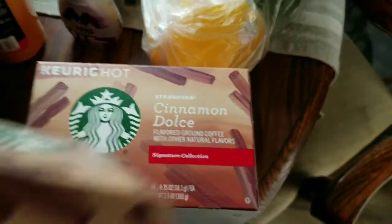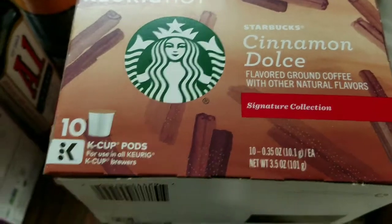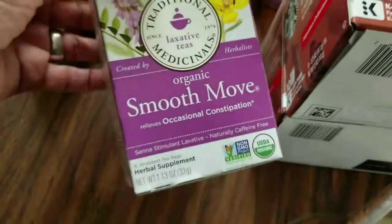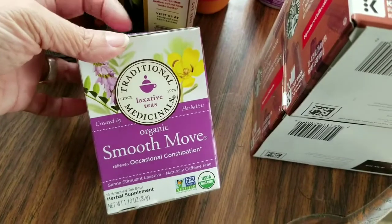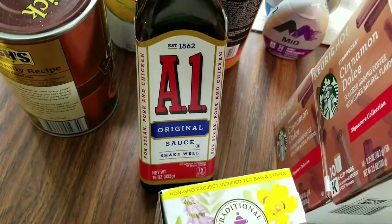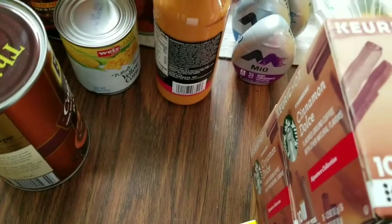I bought two of the Cinnamon Dolce Starbucks signature collection K-cups for my coffee. This is the tea that I drink every other day. And A1 steak sauce, which is surprisingly better than I thought.